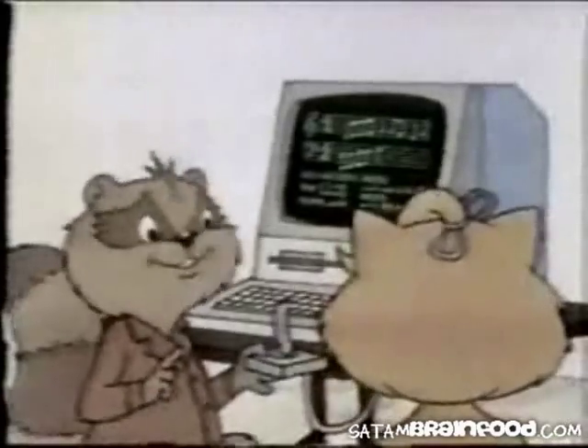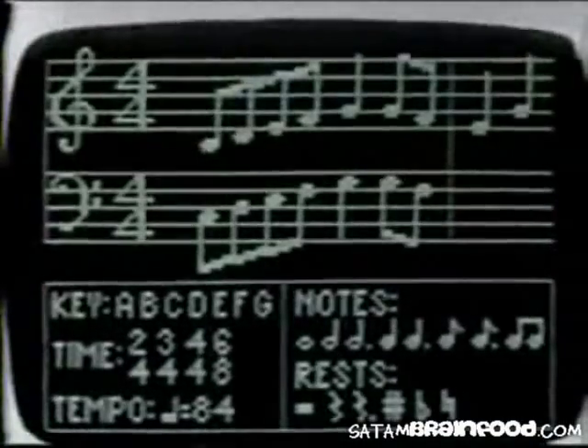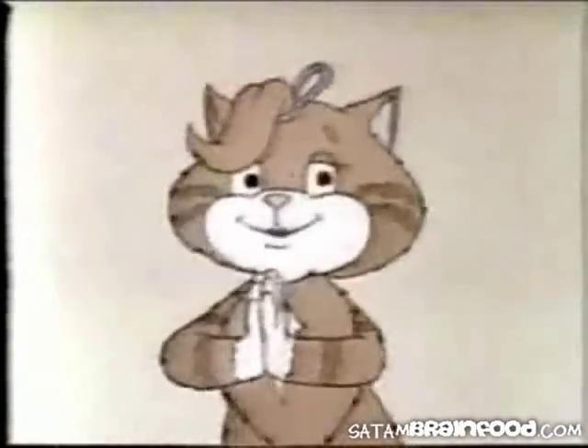Hacker, I thought joysticks are only for computer games. A computer can get input through a joystick to write music or draw pictures, as well as play games. Totally awesome.